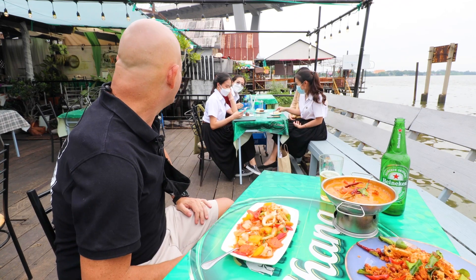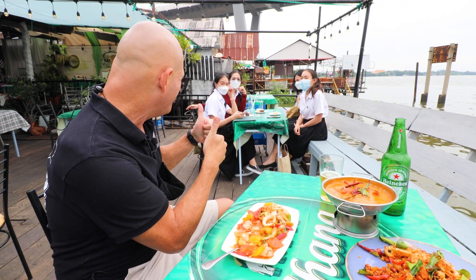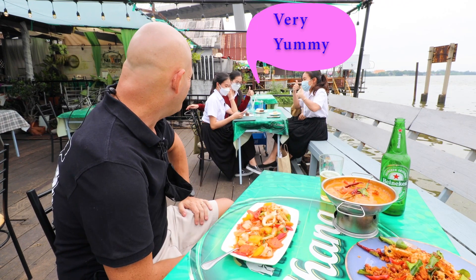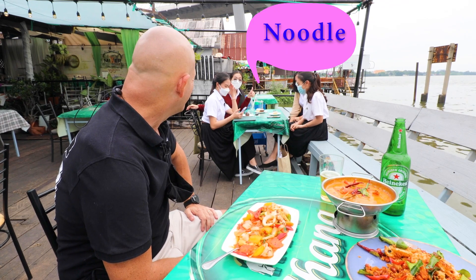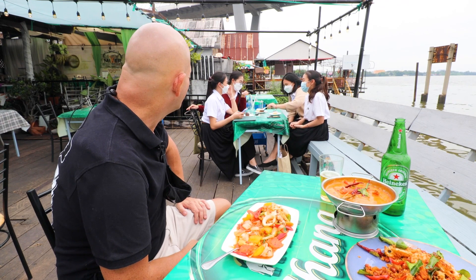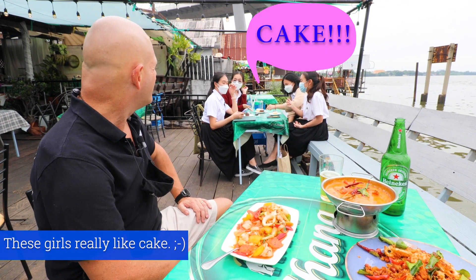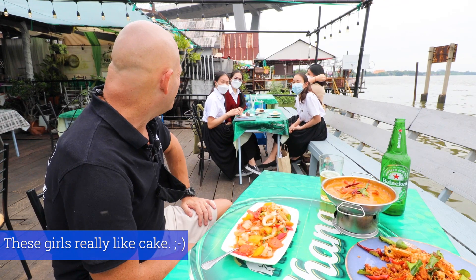Do you like to come here? Yes. And what do you think of the food? Very yummy. Noodle - I like noodles. You like the noodles? Yes. I must get noodles. They have noodles and cake. I can see you like the cake very much.